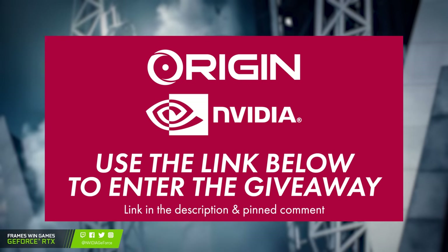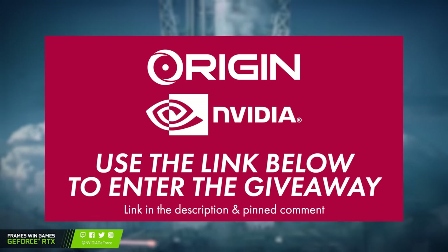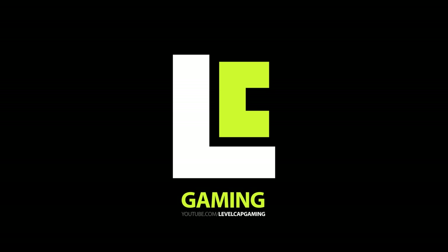Once again, click on that link in the video description and it will have all the rules and restrictions. A huge thank you to Origin PC and NVIDIA for sponsoring this giveaway. Alright, back to the news.